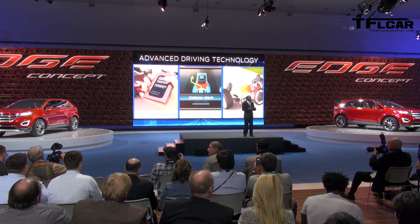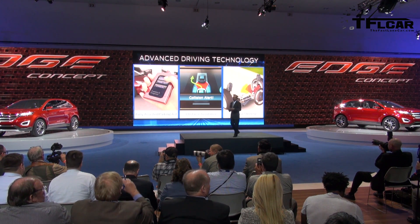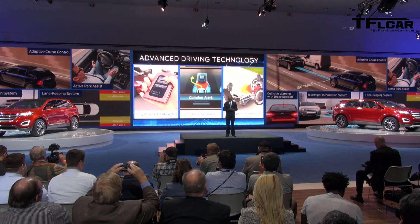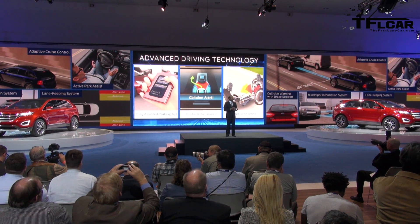All of these advanced technologies build on the driver-assist systems we already have in our vehicles, and the Edge concept features several of them. They're more than just great features our customers appreciate — these are the building blocks for the fully-automated vehicle of the future.